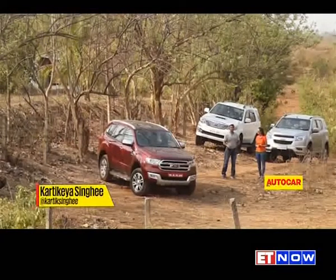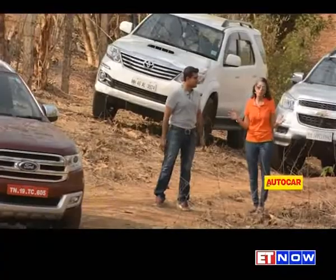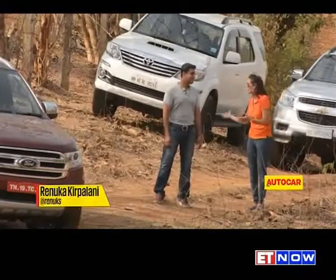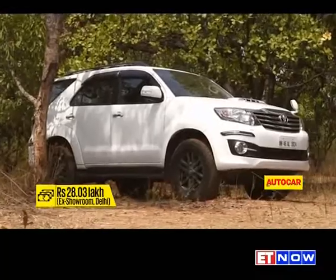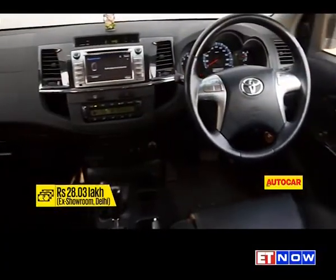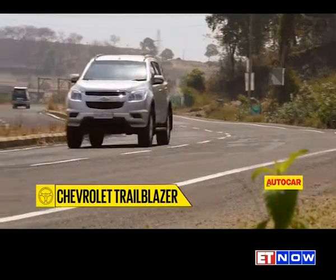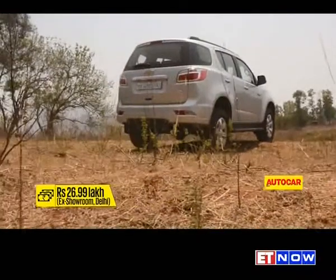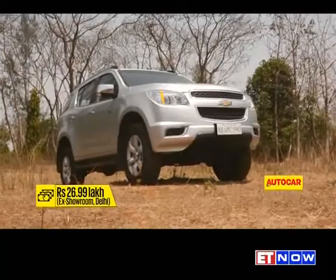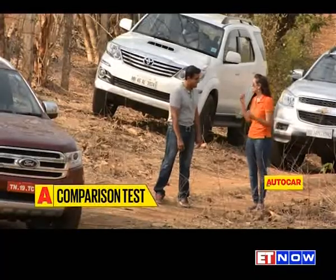The Toyota Fortuner has our respect in this comparison test, but it is a little bit on the back foot — it's the oldest one around. Its newer version isn't around the corner; it's in 2017, a little while away for consumers looking for something right now. It's long in the tooth and just doesn't quite cut it in terms of interiors and refinement. That brings us to the Trailblazer — really hugely impressive, especially the performance from that engine and the way it drives. It's also very good if you want to have seven people on board. But it doesn't offer four-wheel drive, and at that price it starts to feel a bit expensive. When you spend that kind of money, you expect a sense of occasion, and the Trailblazer just doesn't offer that — it falls short in terms of quality as well.